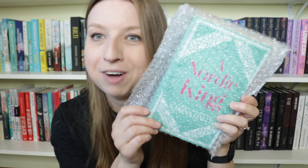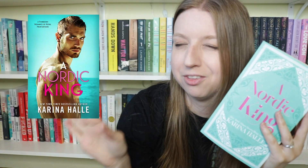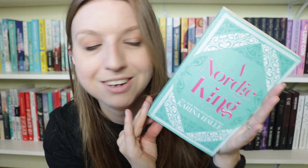Oh my gosh, I haven't seen this cover in person! It comes in bubble wrap. It's 'A Nordic King' by Karina Halle. Look at this cover — I'll put the regular cover on screen so you can see what the original looked like, which honestly isn't too bad. But this edition is stunning. Oh my god, even the spine is pretty. It looks like an old leather-bound book. There's a little bookmark inside that says 'what a rare and beautiful thing you are' — Karina Halle. And these books do come signed as well.